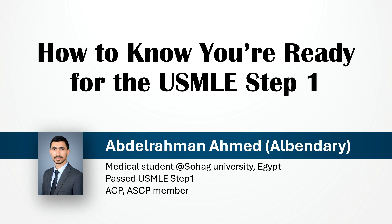Hi everyone. In this video, we are going to talk about one of the most important questions before taking the USMLE Step 1: how do you really know you are ready to sit for the exam? I will walk you through how to use your NBME results, what those scores actually mean, and when it's the right time to book your exam — all based on official NBME data and my own experience preparing for Step 1.